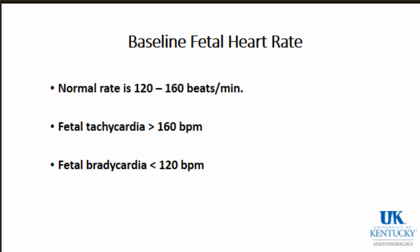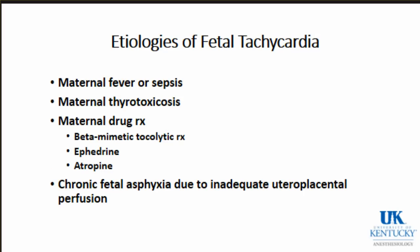Over 160 is tachycardia; less than 120 is fetal bradycardia. Causes of fetal tachycardia include chronic fetal asphyxia, but you must differentiate from other causes: a febrile or septic mom, thyrotoxic mom, maternal drugs like beta-mimetic tocolytic therapy - if mom receives terbutaline to decrease hypertonic contractions, that can cause fetal tachycardia. Large doses of ephedrine and atropine can also cause fetal tachycardia. You need to know that one etiology can be fetal hypoxia.